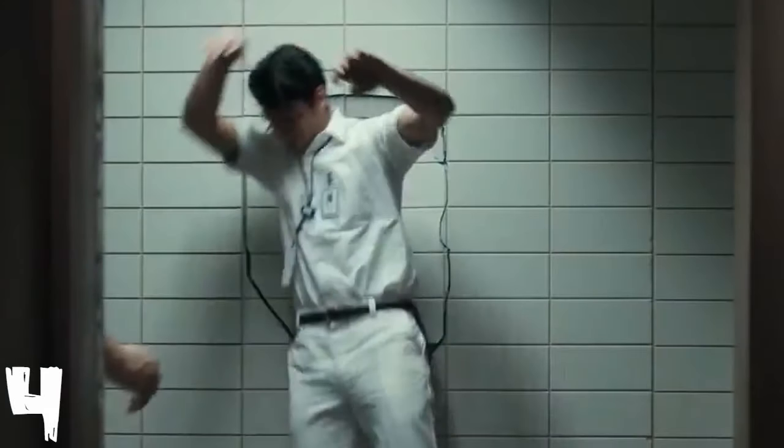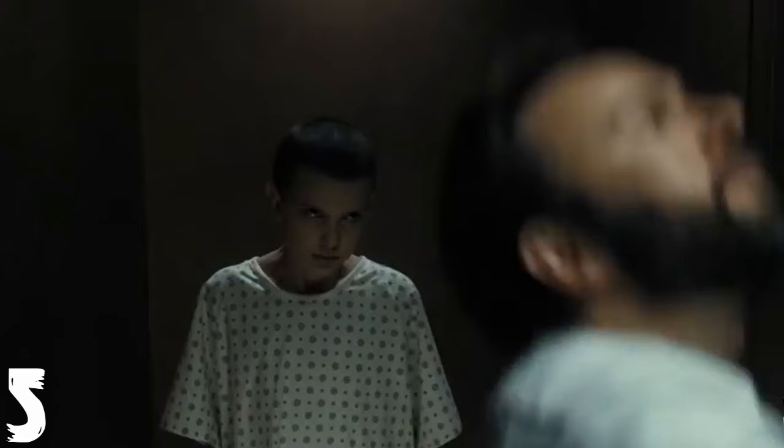The fourth kill is a guard in the Hawkins Lab being smashed against the wall by Eleven when Papa — the main scientist — takes her away and puts her in isolation. Eleven uses her powers and smashes him against the wall. The fifth kill is a second guard whose neck Eleven breaks with her powers.